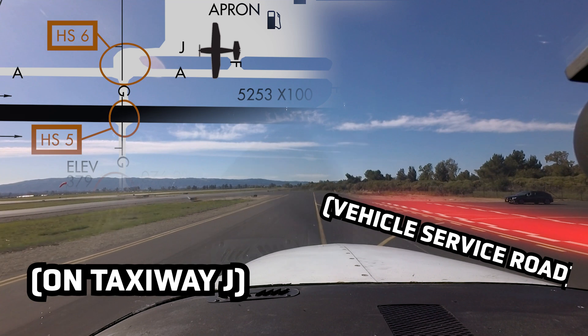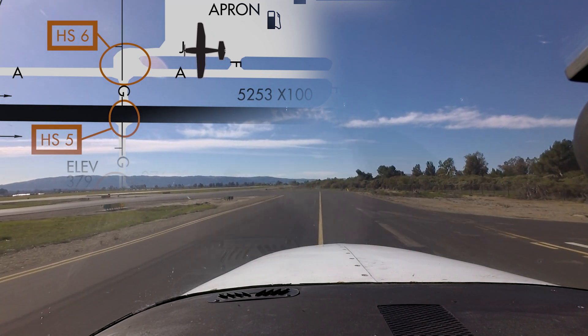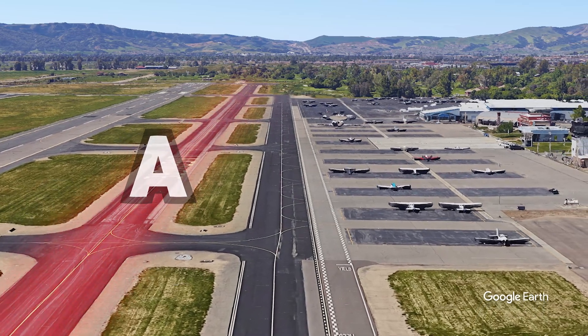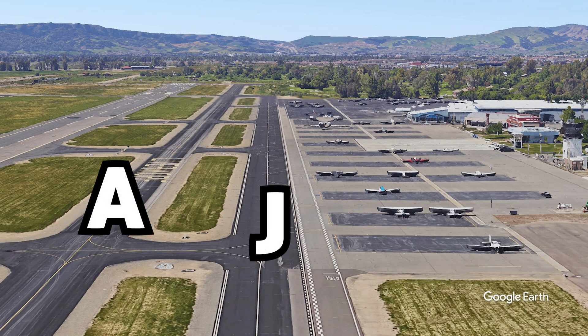The next areas of concern are particular to Livermore. When issued taxi via Juliet, pilots have mistakenly crossed Juliet thinking taxiway Alpha is Juliet. This can lead to aircraft inadvertently taxiing onto the active runway 25R-7L.